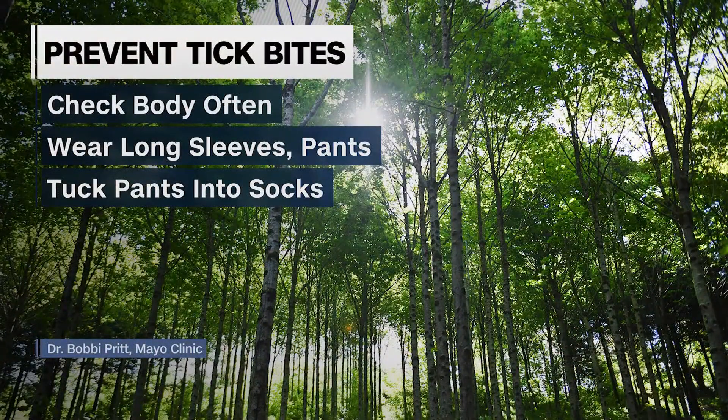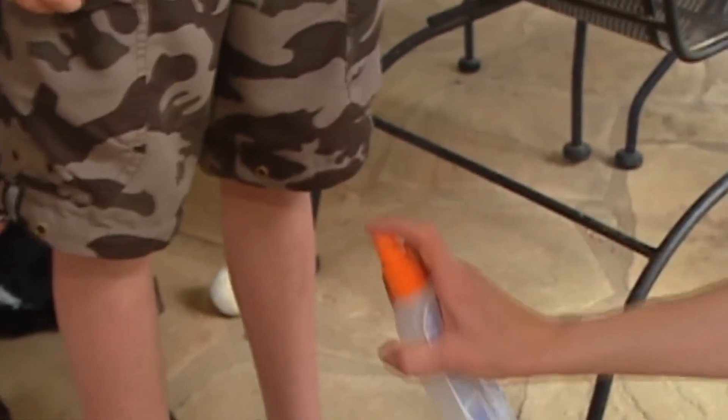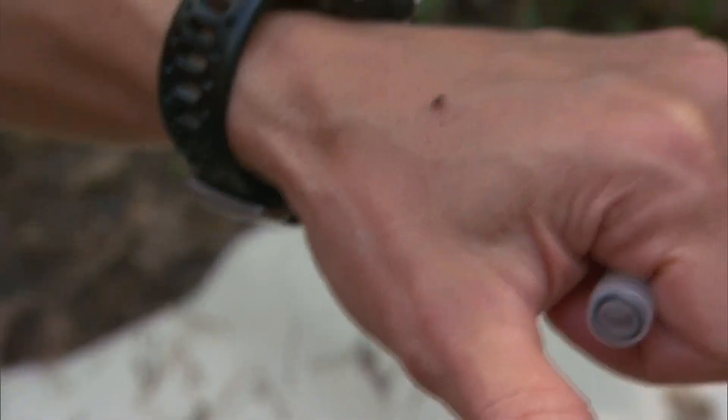Check your body often, especially after being outdoors. Wear long sleeves and pants and tuck those pants into socks, giving ticks less skin they can bite. And make sure to wear bug spray. Usually we look for tick repellents that have at least 30% DEET, but there are other chemicals — picaridin — that is a very good repellent.